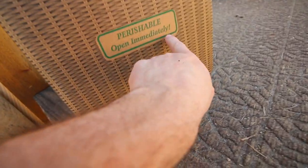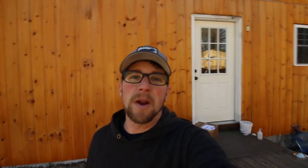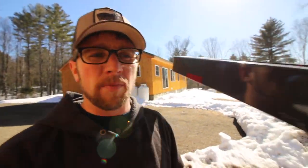But I got an idea. Had this box show up today — perishable, open immediately. I think I might know what it is, but I'm going to wait until the girls get home to open it. I think we're going to need the tractor today, so while we're feeding the animals, let's get the tractor running and warming up.